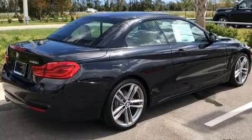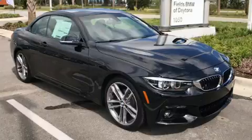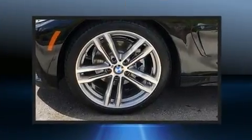Convenience features include a built-in garage door transmitter, automatic dimming door mirrors, automatic temperature control, a power convertible roof, and a blind spot monitoring system.